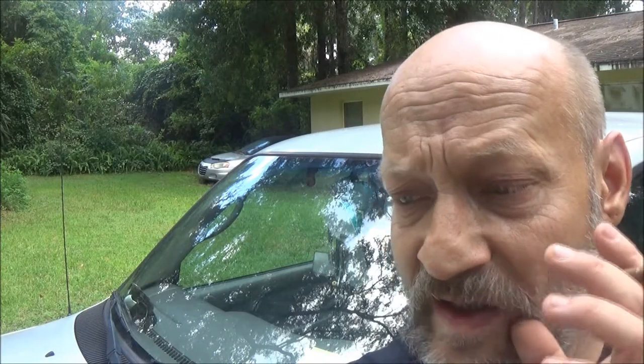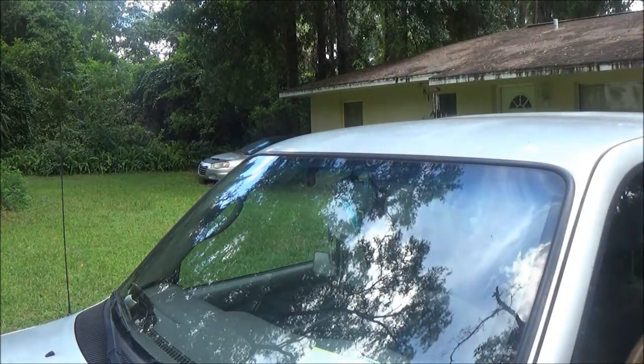Okay guys, so as you've seen we've got a chip in this windshield — we actually have a couple of them. This is the worst one. We're going to try to fix it with this stuff here. I do believe we bought this at the As Seen on TV store. So let's lay this out here, I'm gonna try to beat the rain — it's supposed to only take 20 minutes.